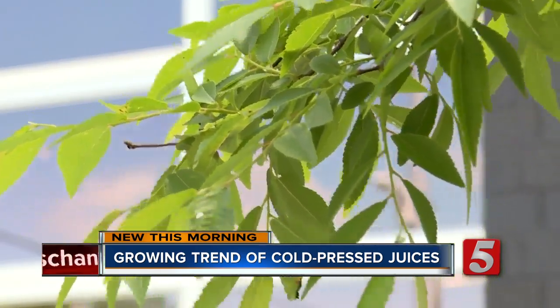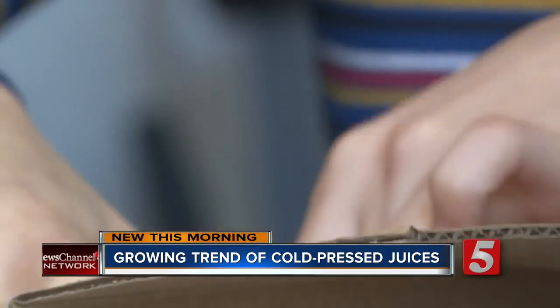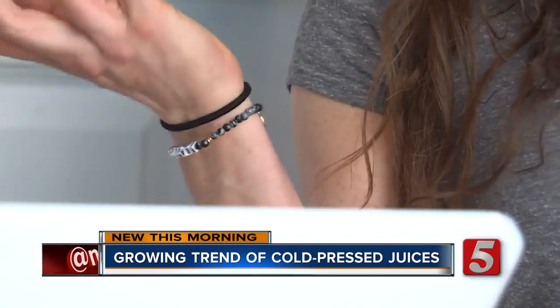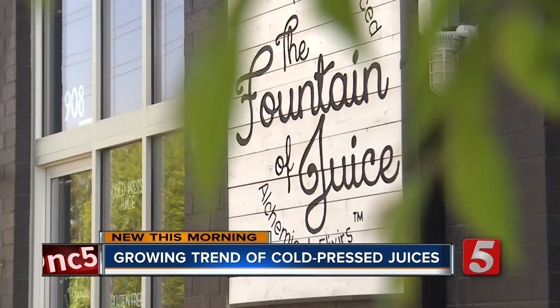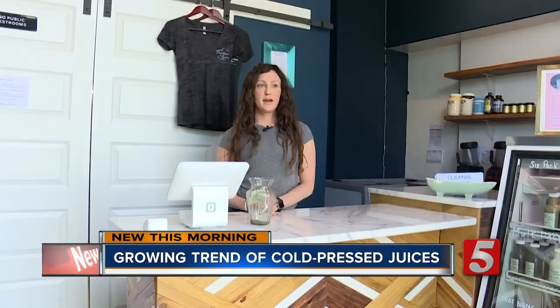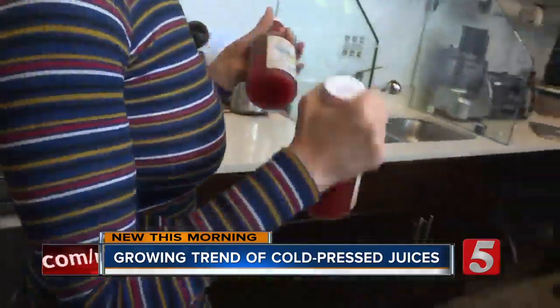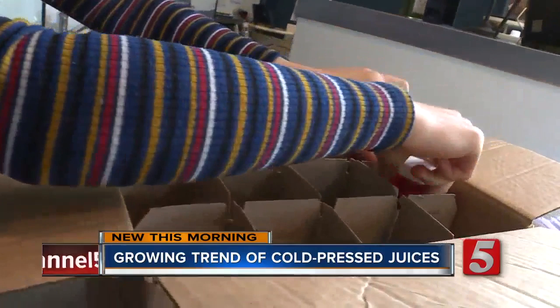We've all had fresh juice before, right? Well, maybe not. That's just no sugar or plastic bottles sitting on a shelf for 30 plus days. Jessica Goldberg is the founder of Fountain of Juice in the Nations. She says, 'I have kind of been a health freak for a large part of my life.' Now this health freak is helping Nashvillians navigate the world of juice, one glass bottle at a time.